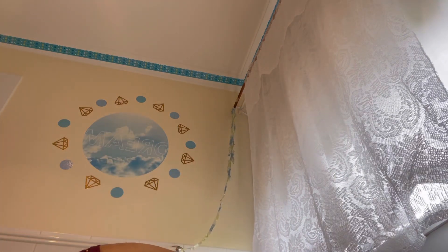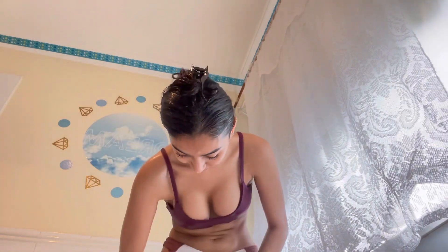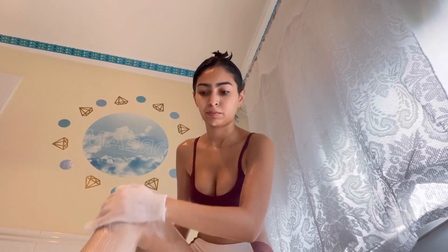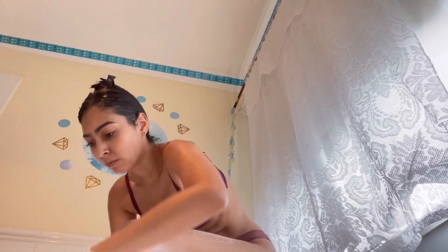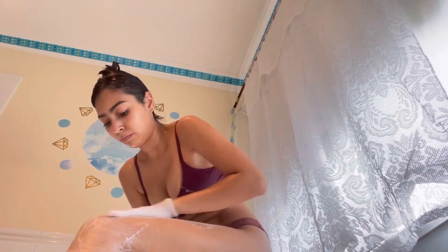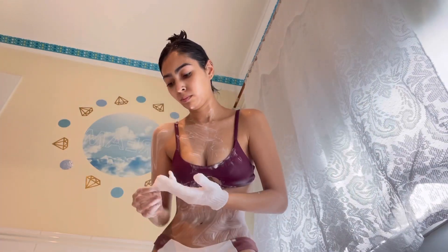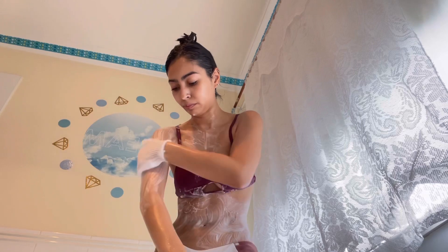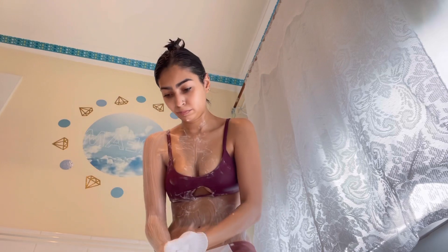I'm taking my exfoliant glove and my triple moisturizing Dove — you can never go wrong with that. I always use it as my first base to clean my body, then go in with whatever scented shower gel I want. Always use a neutral one that cleans well first, and then at the end go in with the good-smelling shower gel so it lasts longer.